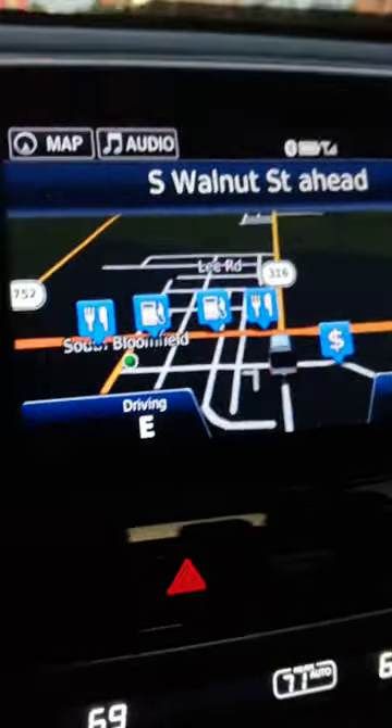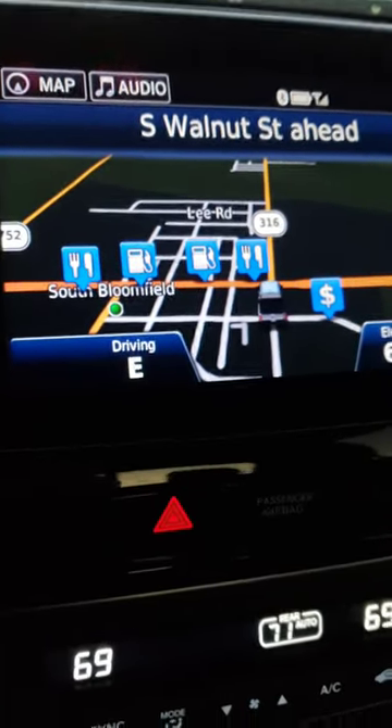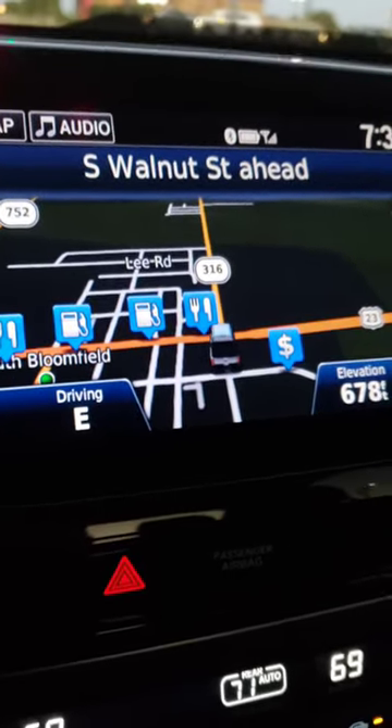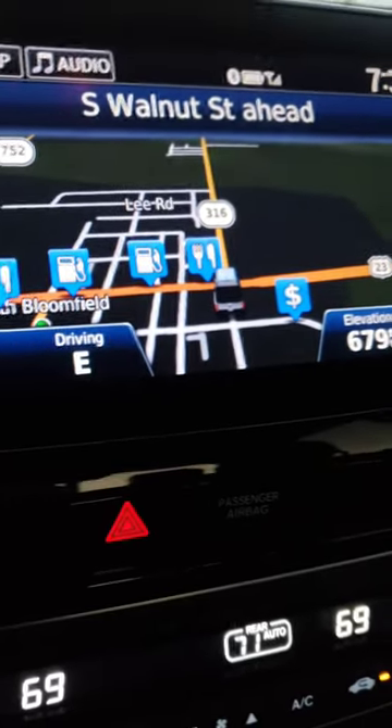I got a kick out of that. It just follows the turn-by-turn down the routes. I just wanted to share that real quick with y'all — I thought that was a cute little feature that Honda threw in there. We'll see you, bye!